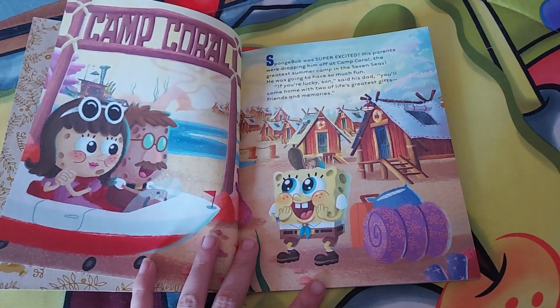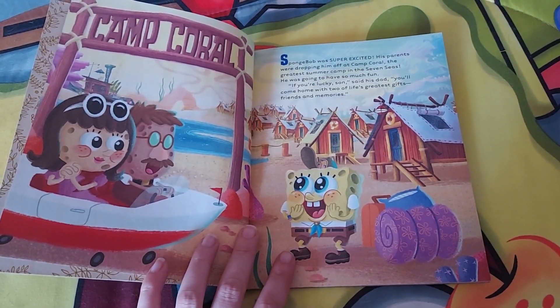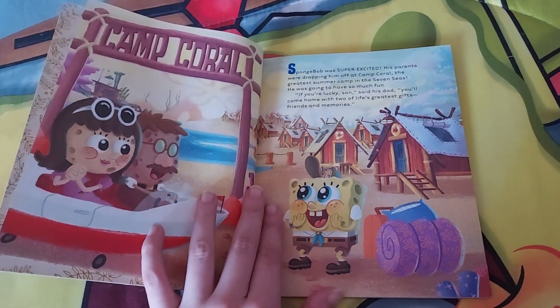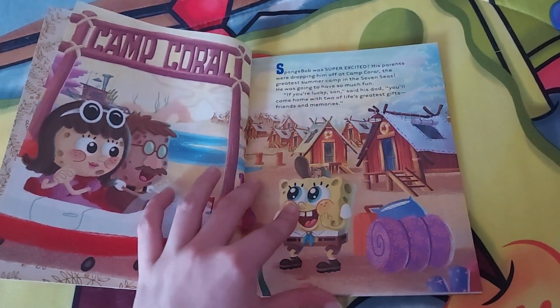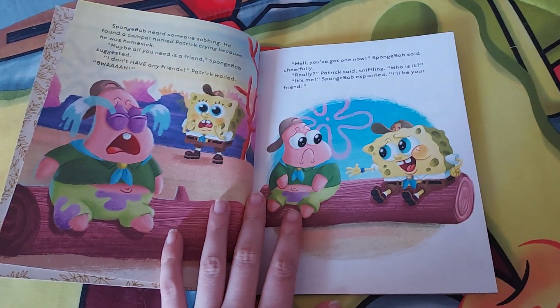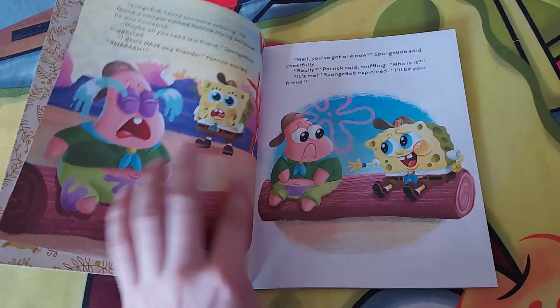So, the story is about SpongeBob going to summer camp for the first time at Camp Coral. His mom and dad drop him off. I'm sure little sweet SpongeBob here will have so much fun at camp.